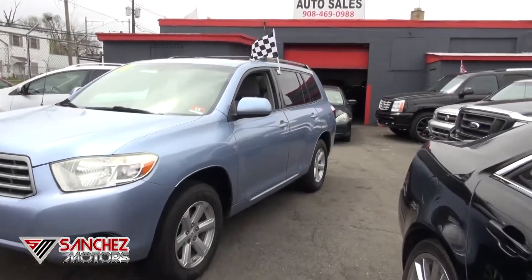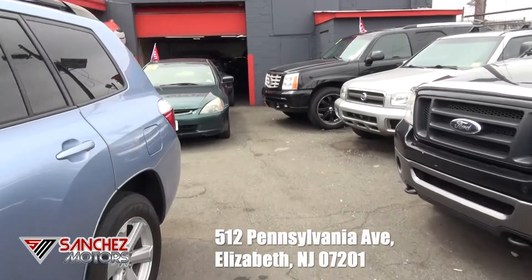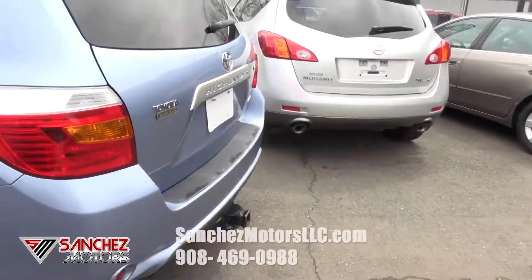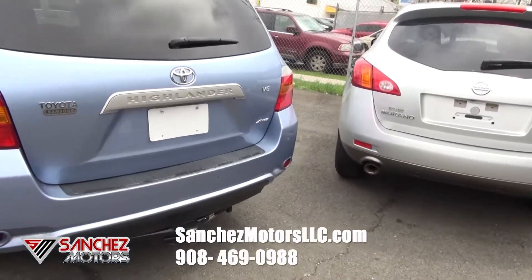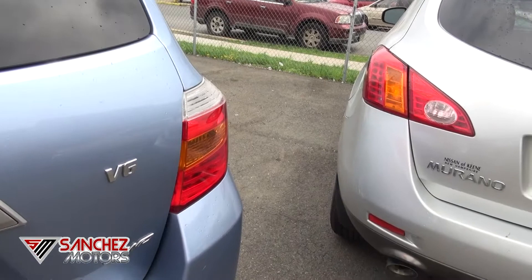2008 Toyota Highlander brought to you by Sanchez Motors. This one's a four-wheel drive edition, very clean, giving great deals on this particular one. This one has the V6 and also has the extra trailer hitch, if you want to pull something around.